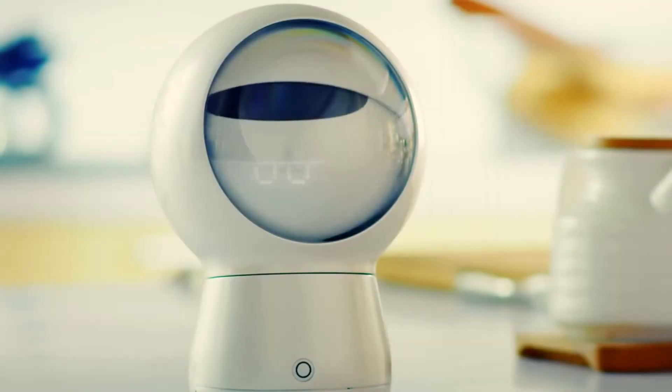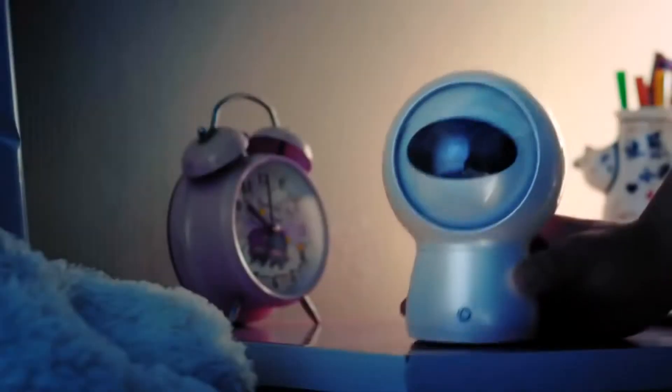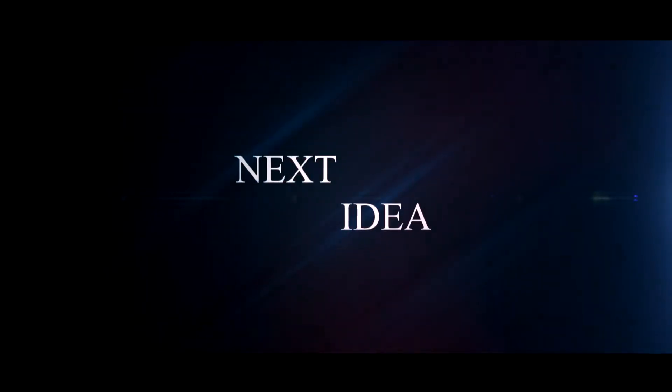Hello there! In today's episode we will talk about a small but fairly functional assistant robot. Feel free to comment and share your thoughts about this invention, and of course press thumbs up if you liked this idea. Subscribe to our channel to follow the latest inventions in the world of high tech. You're watching Next Idea.